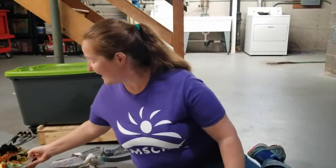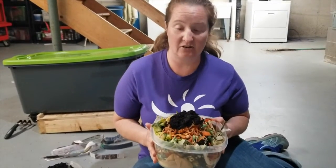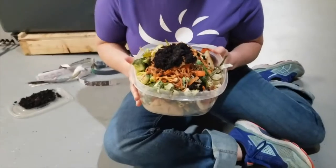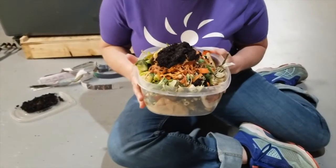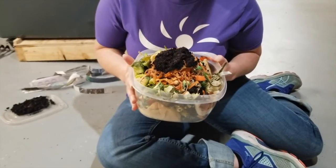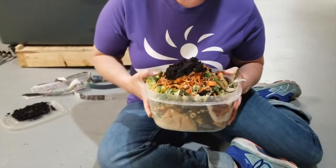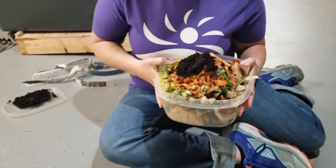My family composts their kitchen scraps. Here I have a Tupperware container that stayed in our refrigerator all week and has all the scraps that we ate — there is coffee grounds, carrot peels, Brussels sprouts, and apple cores. This stayed in our fridge until it was full and we were ready to bring it downstairs and bury it into our worm bin, which is behind me there.